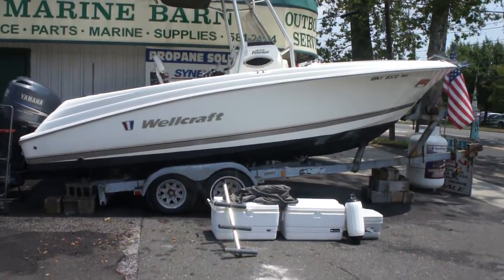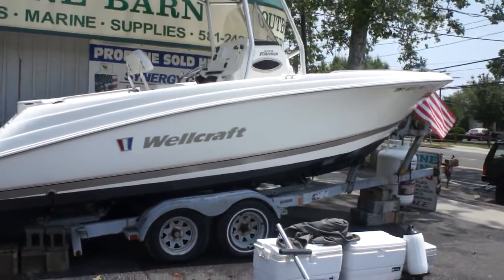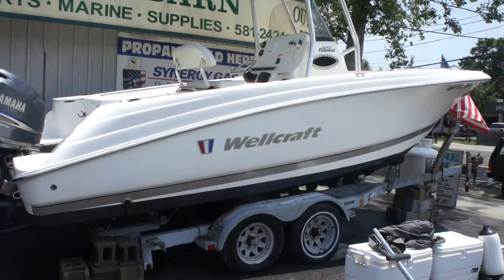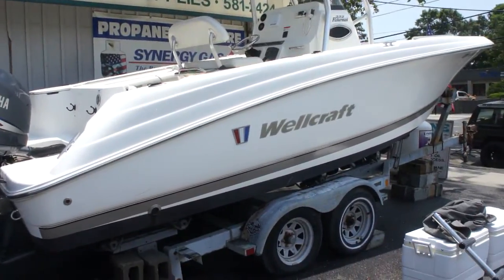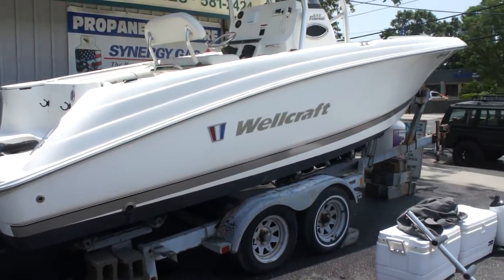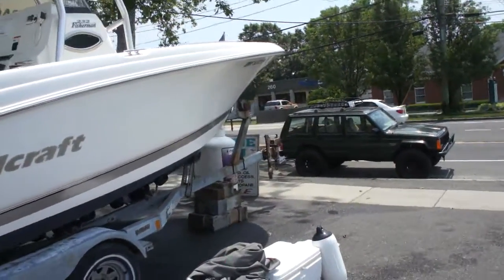So what do we got? I got an excellent boat. She's a Wellcraft — very strong, nice weight, heavyweight boat. It's got an excellent hull design that keeps it planed out. And it's got a nice Carolina flair, which makes it a dry boat, so you don't get all the waves coming up. While the flares come up there, it keeps the water off you.